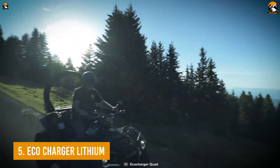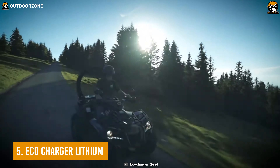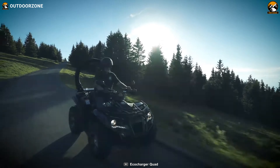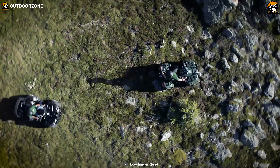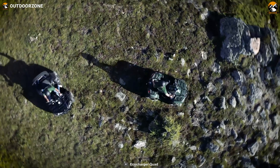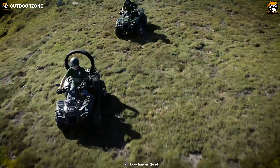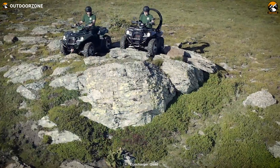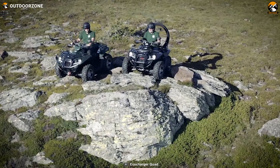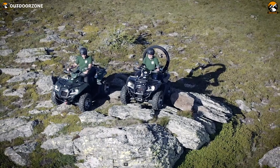Most of us will think about a noisy, heavily carbon-emitting quad bike when thinking of an all-terrain vehicle. But we're moving on with the technology of going green. That's why we'll be starting our list today with the EcoCharger Lithium Prestige, a fully electric all-terrain vehicle without any emissions. The Lithium Prestige sets foot in the ATV industry as a fully electric four-wheel-drive quad bike.